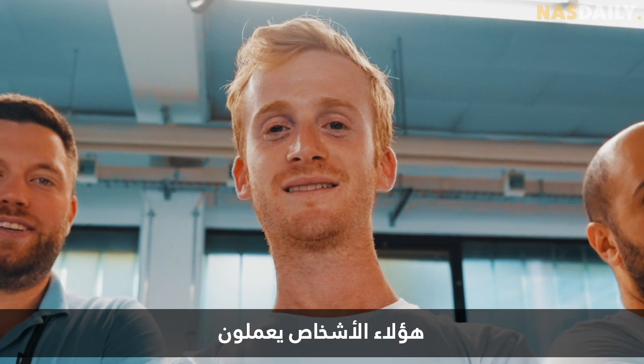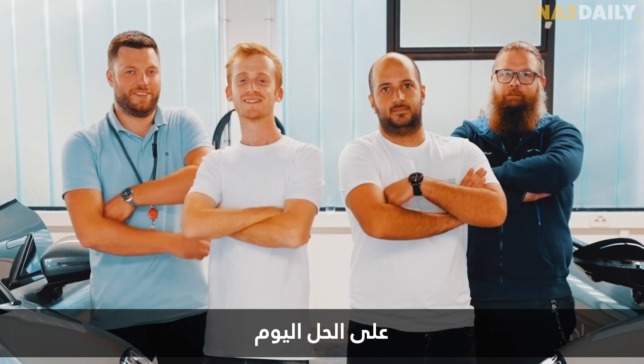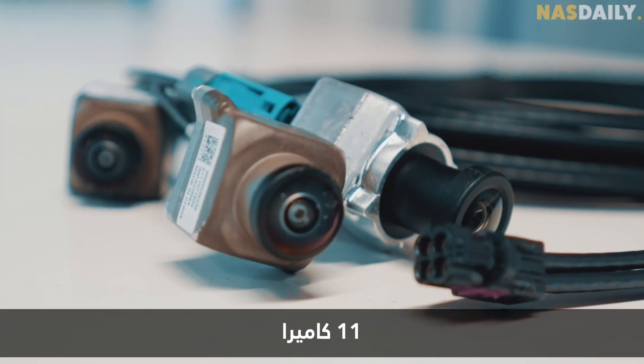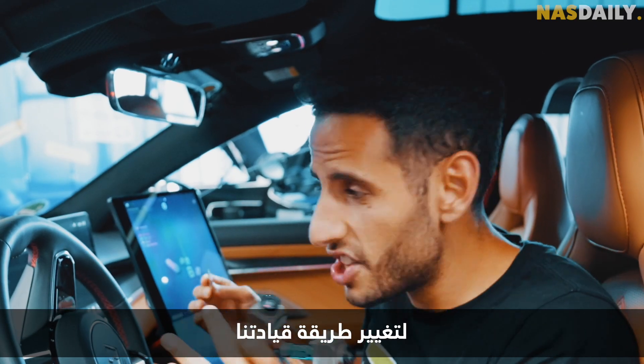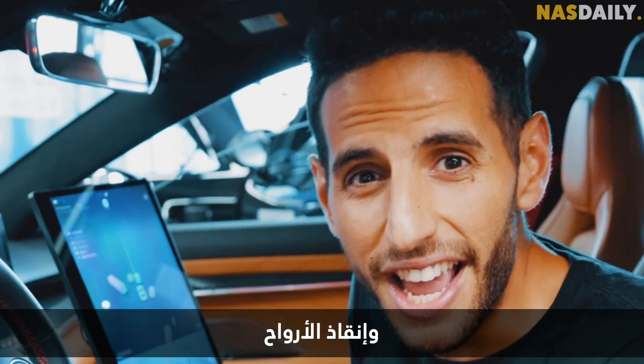These guys are working on the solution today. All it takes is 11 cameras and a few of these chips to change the way we drive and save lives.